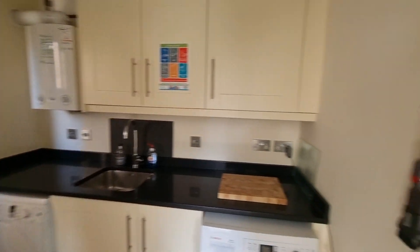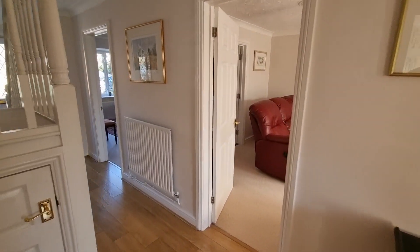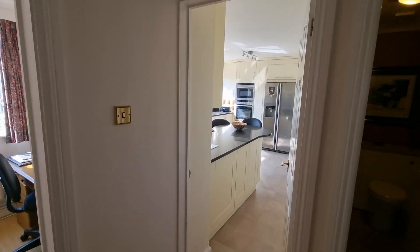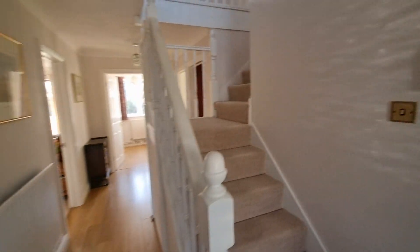So that's the ground floor — dining room, sitting room, conservatory on that side, study, ground floor cloakroom, kitchen breakfast room, and back into the hallway. Let's have a look at the first floor.